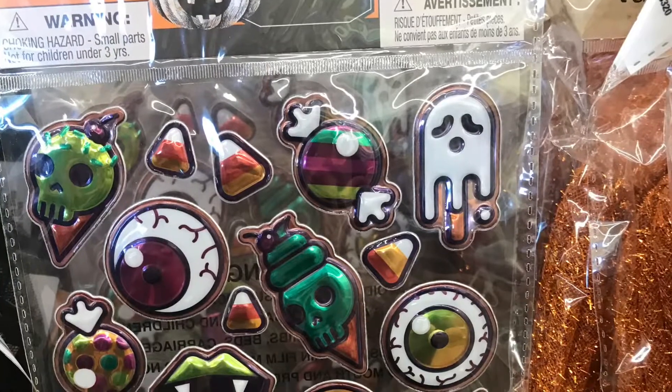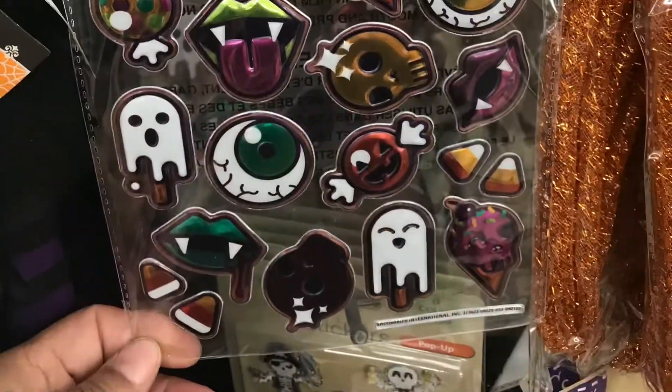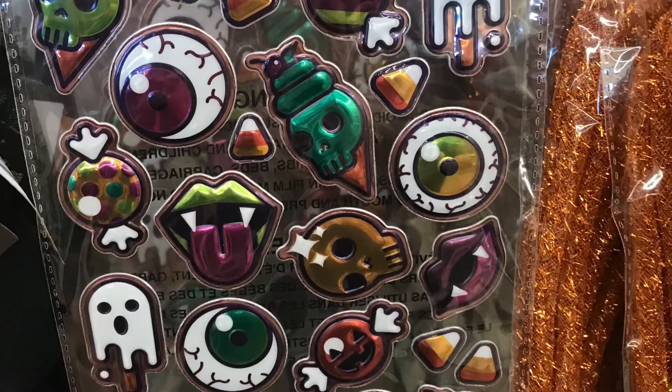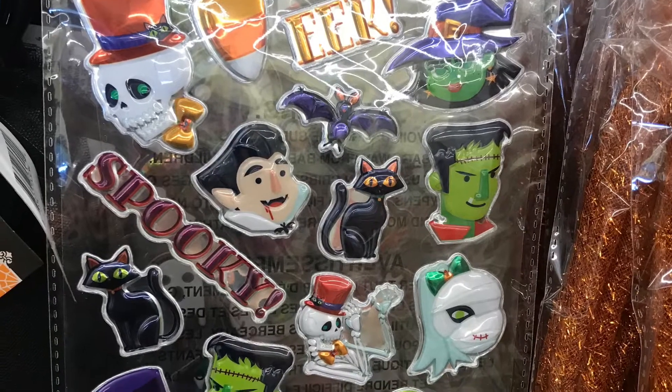Fall and Halloween stuff has hit the shelves! They have tons of new stickers and fall items out. These are kind of like puffy stickers, but they also have some flat ones.